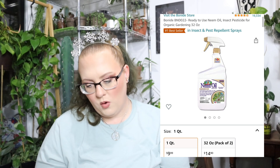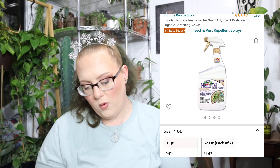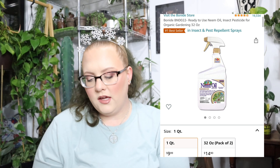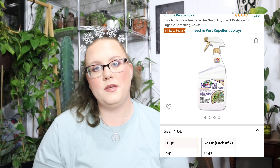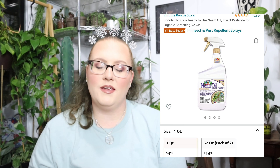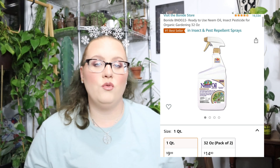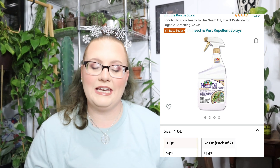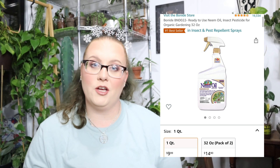Next is this ready-to-use neem oil for $9.99. You don't get as much bang for your buck when you buy it pre-mixed like this — I used it up within the first or second day of having the bottle because I had a lot of plants to treat. It might be okay if you just have a few plants, but if you're a big plant collector, I don't recommend it because you'll go through it way too quickly and it's not worth the price.